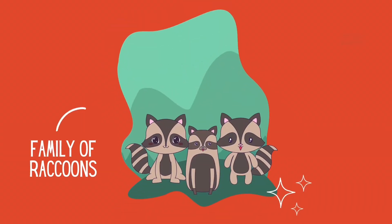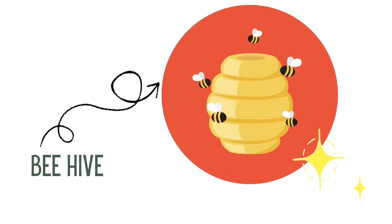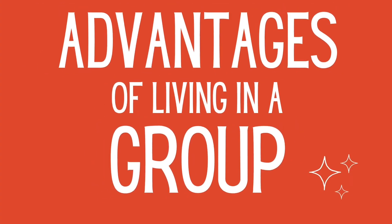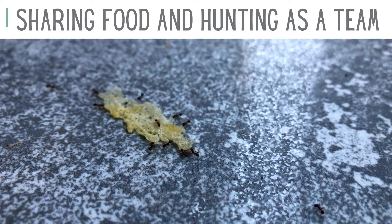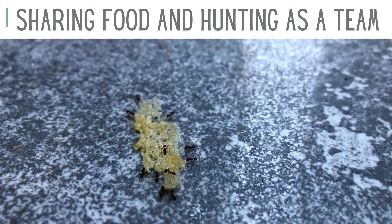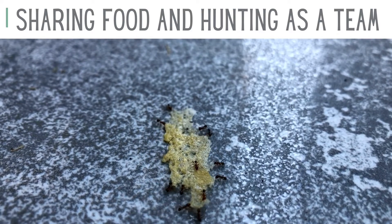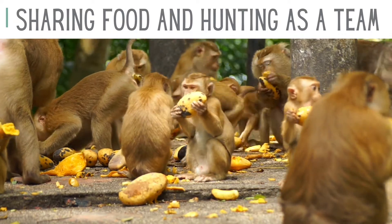Groups of animals can be small like a family of raccoons or large like bees living in a hive. Either way, living in a group can provide specific advantages that allow many animals to be better able to survive in their environment. These advantages include collectively gathering or hunting food and sharing it with the group. If an animal lives in a group, there are more bodies that can help with getting food, meaning they could potentially get more food or take down bigger prey than working alone.